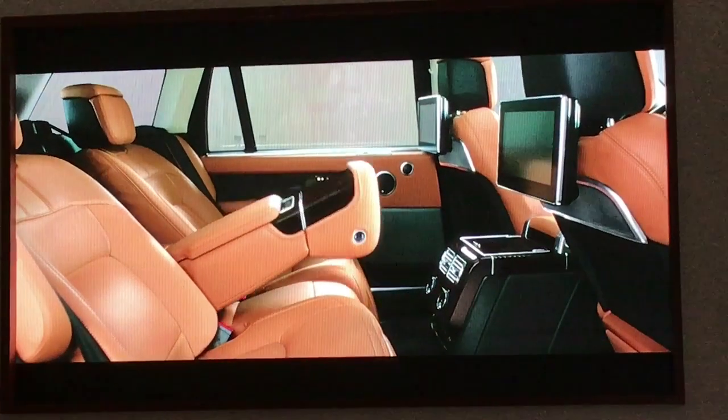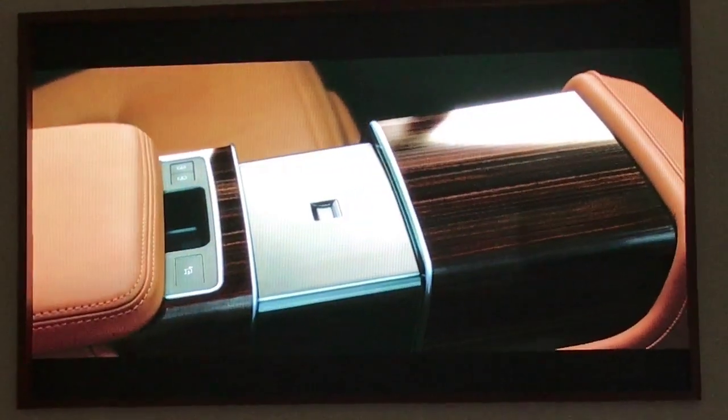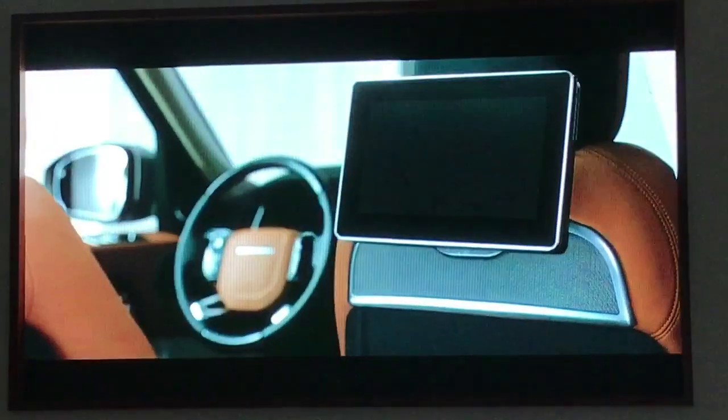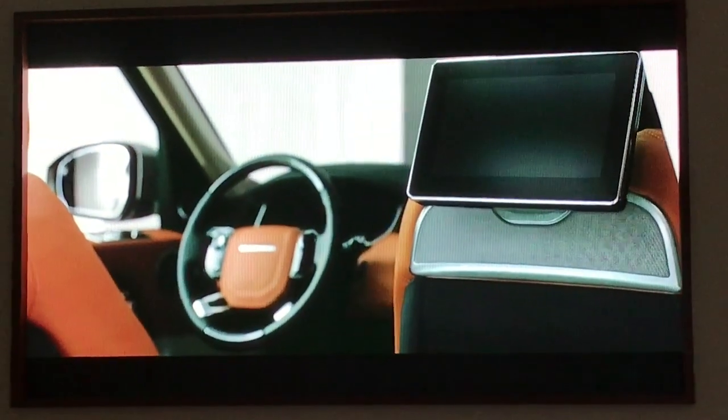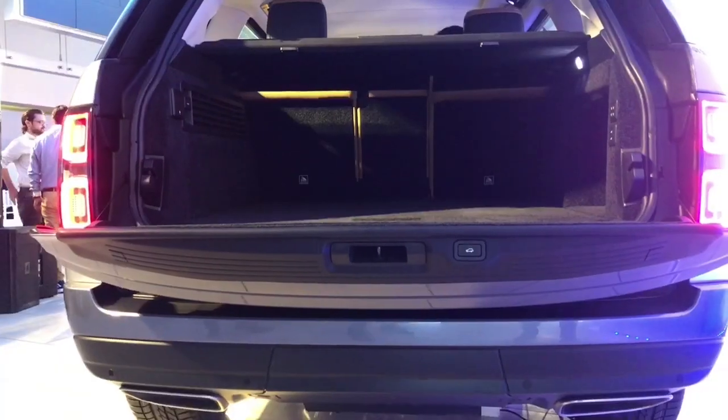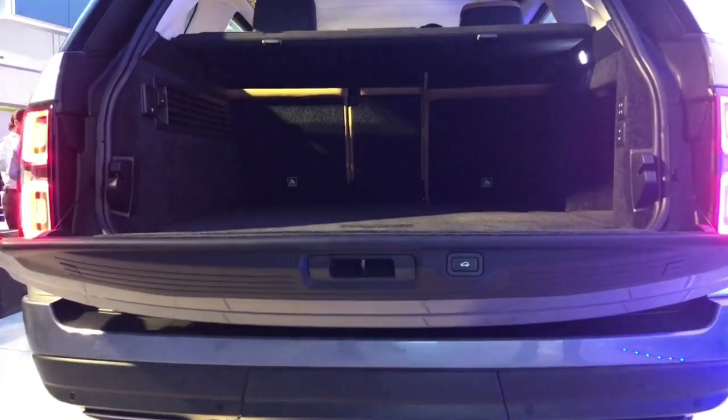This being a Range Rover, the feature list is pretty comprehensive and opulent. You get dual screens at the rear, electrically adjustable seats all around, and obviously high levels of customization for that personalized look. You also get the iconic split folding tailgate and a massive boot with a flat floor.